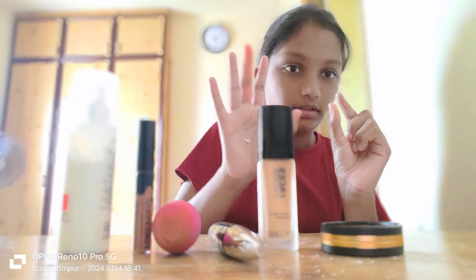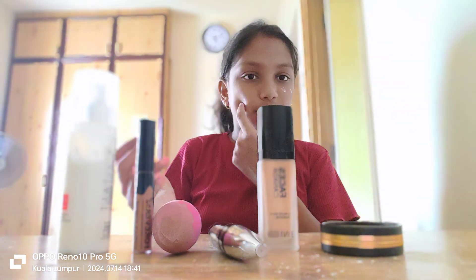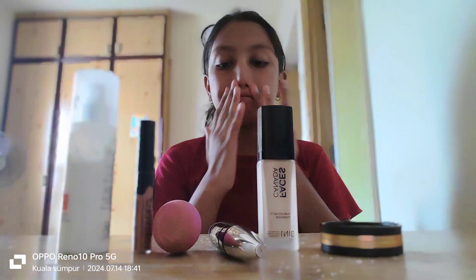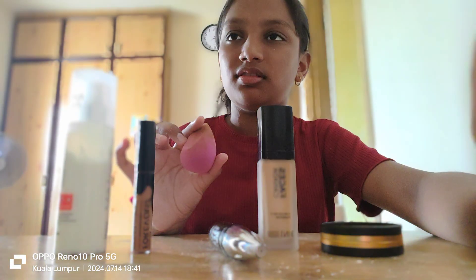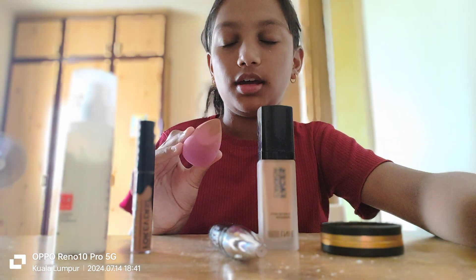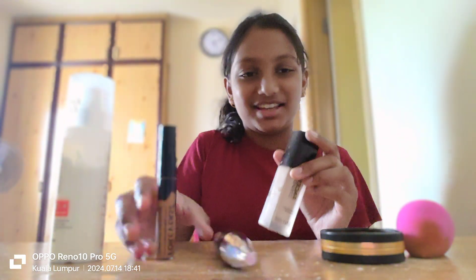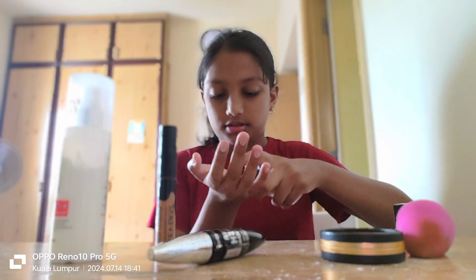I'm gonna apply it quickly — take a bit, and if you need more then you can take more. I'm gonna go with this puff. Come back in five minutes. Okay, so now next up: Faces Canada foundation.